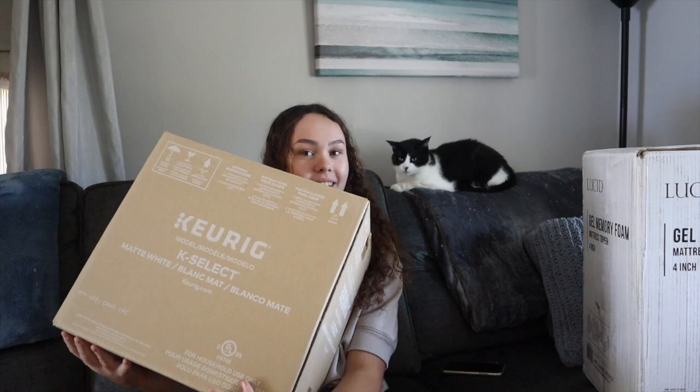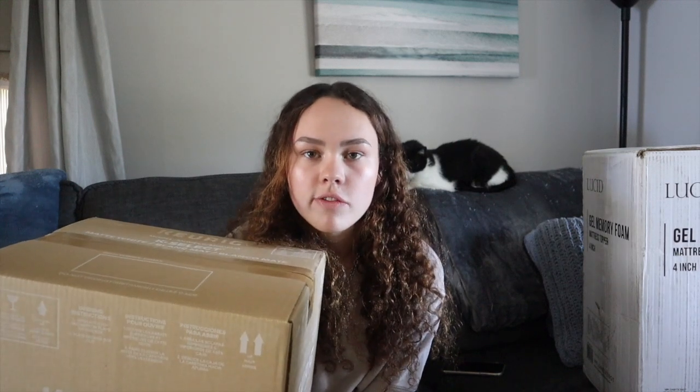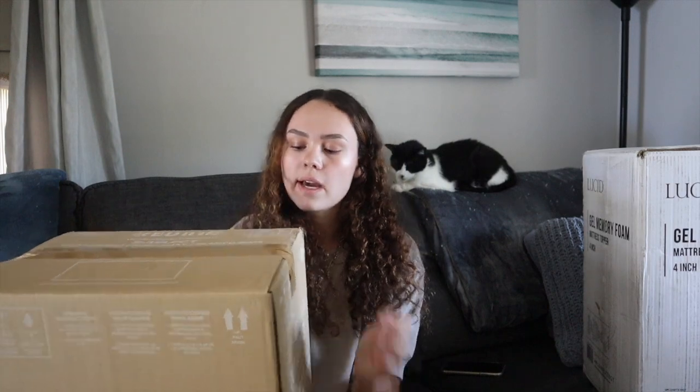The last item is my Keurig - I got a white one. I was going to get the K Mini but it was actually more expensive and you have to fill it up every single time you want to make coffee. This one has a larger water tank so you can fill it and make multiple cups, and it goes with the theme in white. That's actually everything in this haul! I really hope this is helpful for you guys going to college. If you stayed to this point, comment the white heart emoji. I love you guys and I'll see you in my next video!